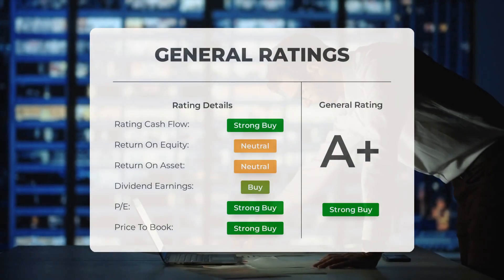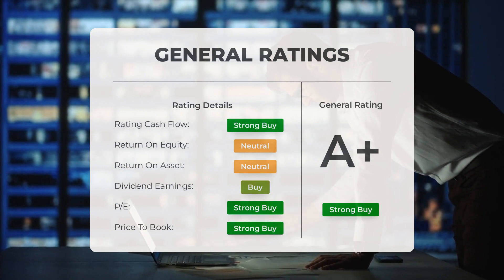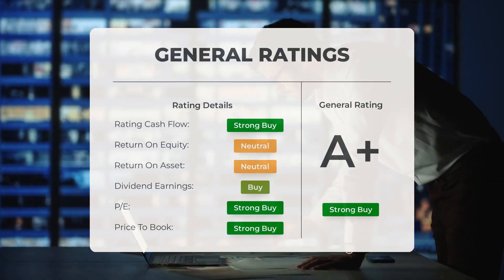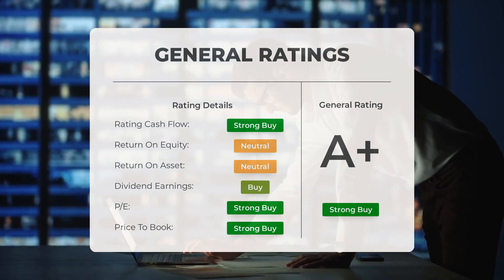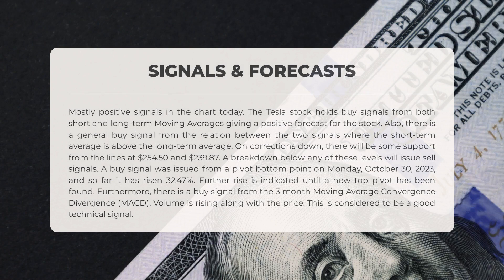Analysts have given Tesla stock a general rating of strong buy. They consider the P/E ratio and price-to-book as strong buy. However, when it comes to return on investment, the analysts have given the stock a rating of neutral. Now let's take a look at the signals for Tesla's stock.